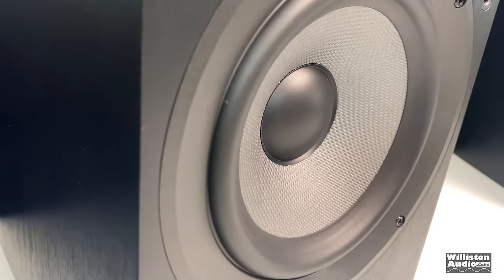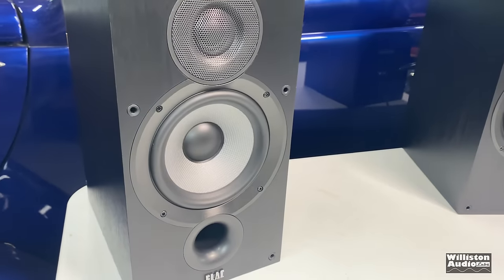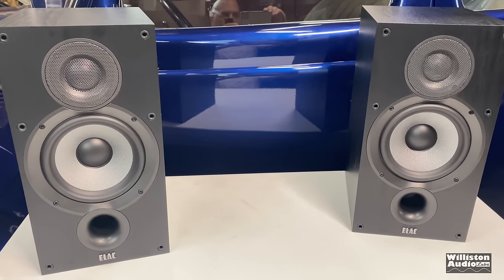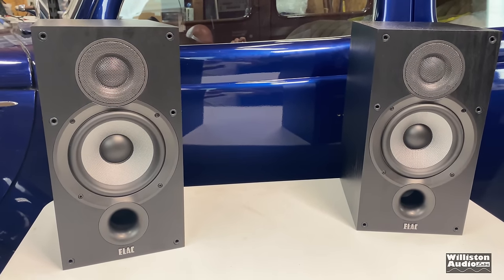I don't spend a lot of time in these tests talking about sound quality because I believe it's subjective. However, in this case I did like the sound of the amp. I listened to a lot of music over a long period of time, which means I was enjoying myself — so thumbs up, Pioneer. Let's try a song with a little bit more kick.